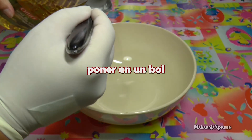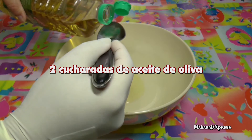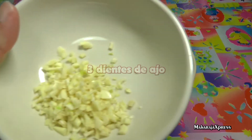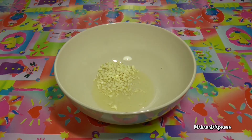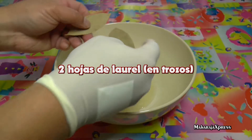Doe in een schaal 2 eetlepels olijfolie, 3 teentjes knoflook, en 2 laurierblaadjes in stukjes.